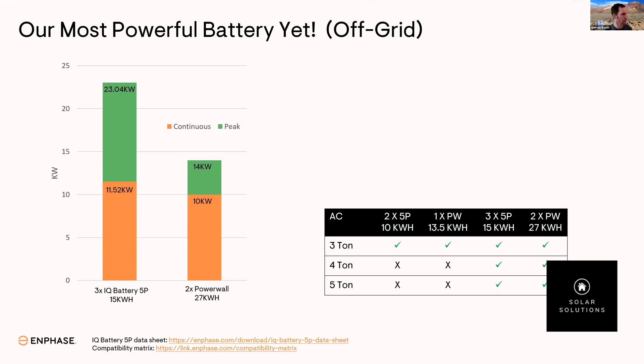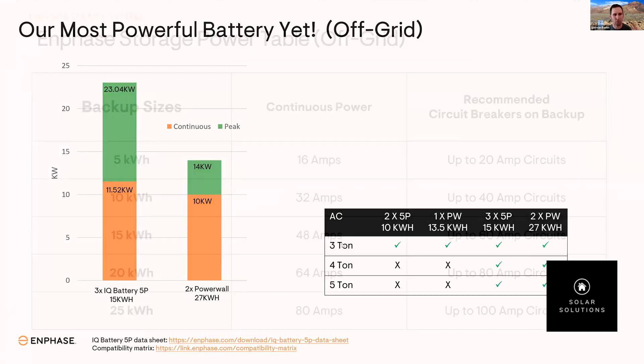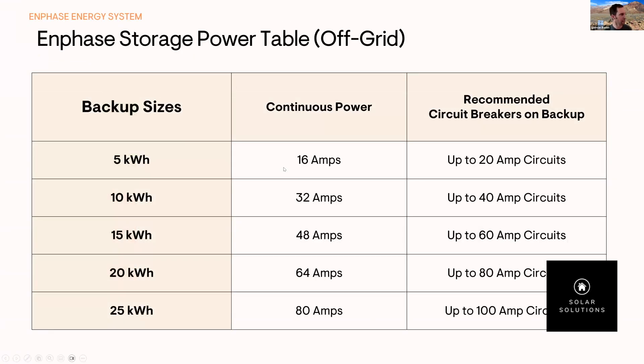Every five is now equivalent in power to what a ten was before — a five now supports 20 amp circuits. When you put two fives, you're supporting 40 amp circuits. Three fives supports up to 60 amp circuits. In most homes, you're not going to have a load larger than 60 amps. 97% of homes have circuits of 15, 20, 30, 40, 50, or 60 amps. A 100 amp breaker for a sub panel isn't a 100 amp circuit — it's just powering a sub panel with smaller circuits on it.